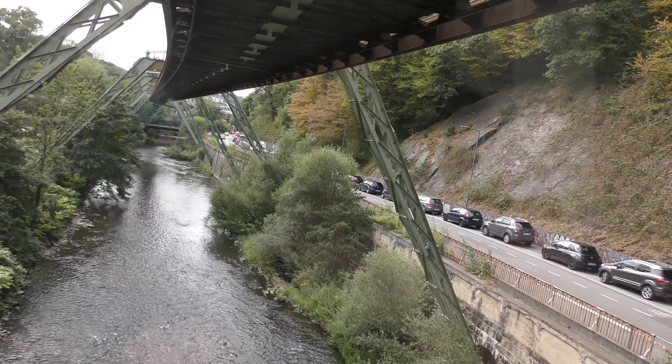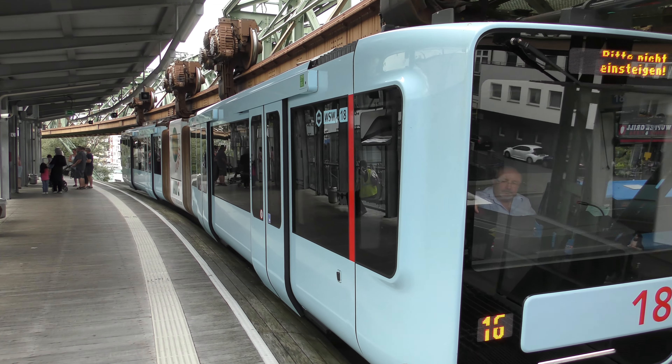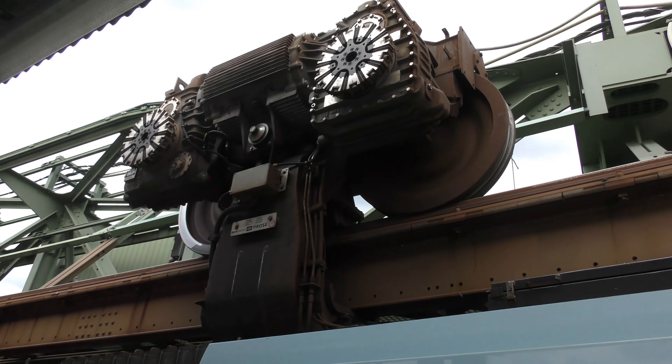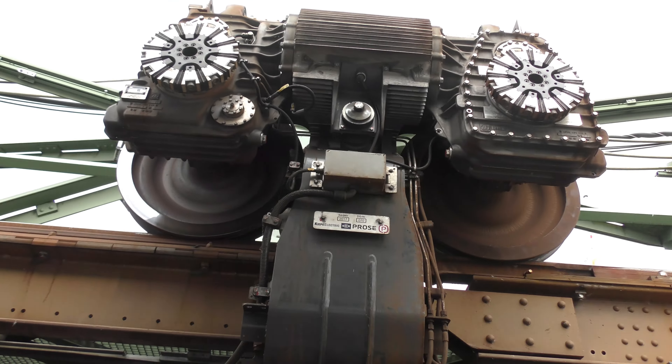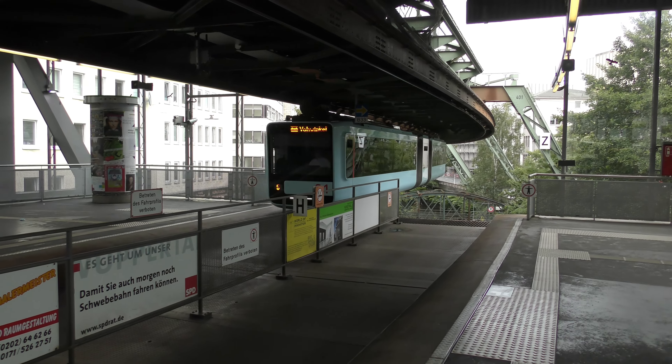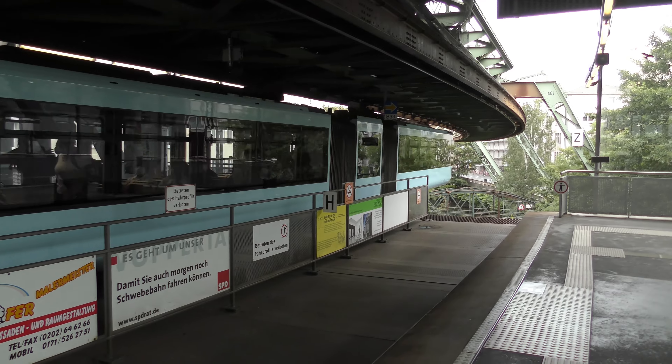Anyway, before we get to the end of the line, here is how this monorail works. It is actually a pretty conventional system in which the wheels drive over the rails, but where the train is not above the wheels, but hangs below them. There are 20 stations on the line and at the end the monorail can return after taking a loop.